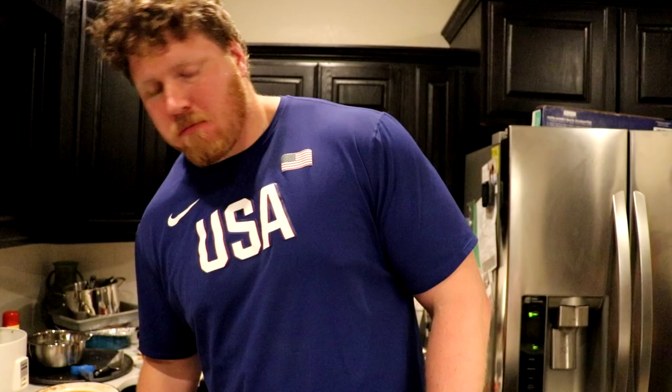Some cilantro lime rice too. That's the full catch to cook right here — thanks for tuning in, guys!